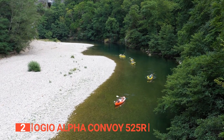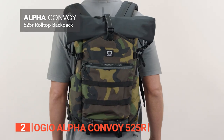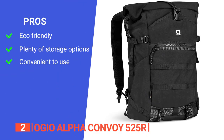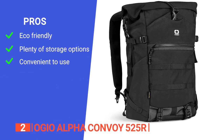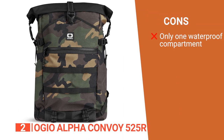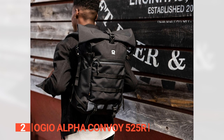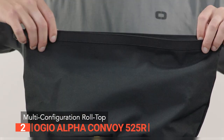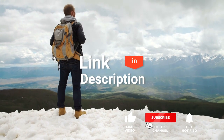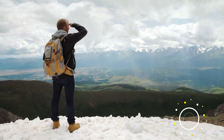The Ogeo Alpha Convoy 525R is the backpack eco-warriors and adventure seekers have been waiting for. Its pros are: it is made from sustainable materials, it has plenty of organizational spaces that are easy to access, and its ergonomic design is ideal for travel. However, it is not guaranteed that every part of the bag is fully waterproof. The Ogeo Alpha Convoy 525R is suitable for those who want a rugged, stylish, and functional backpack for urban commuting, daily use, and outdoor activities that may involve water and heavy rain. Be sure to check out the description below for the latest deals, and subscribe to stay up to date on the best products.